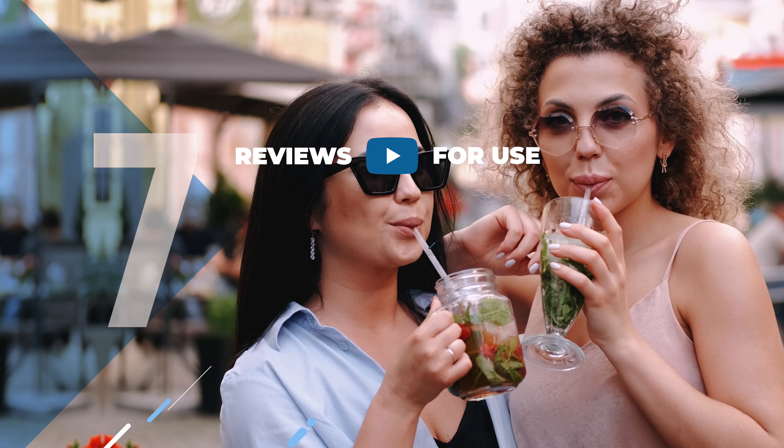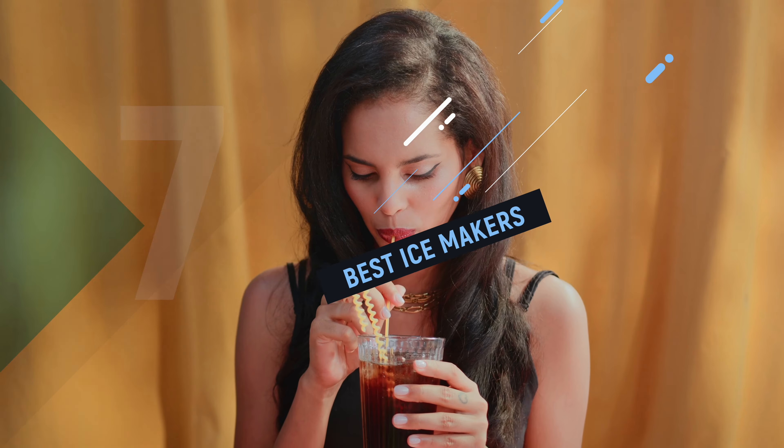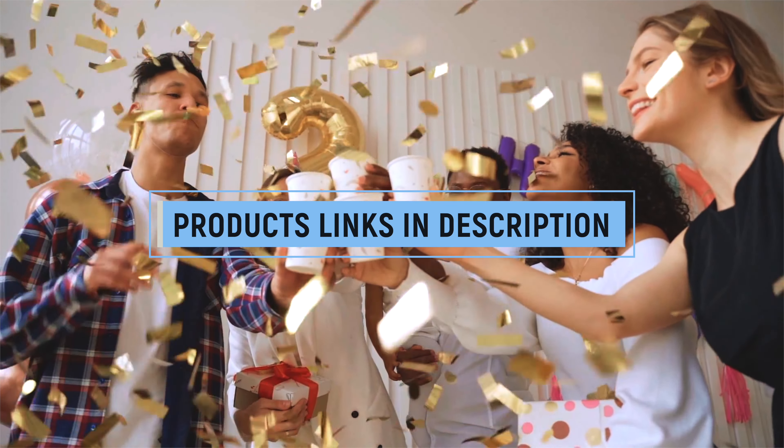Ice makers are amazing devices that can produce ice in minutes, saving you time and money. They are perfect for parties, picnics, camping, or just everyday use.